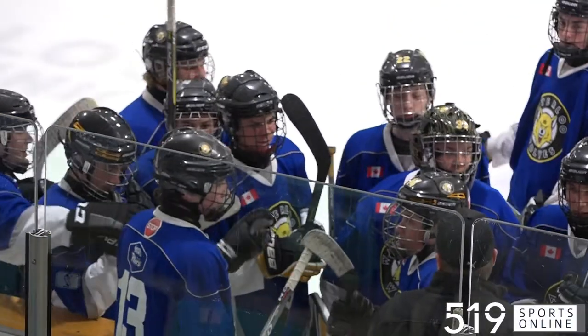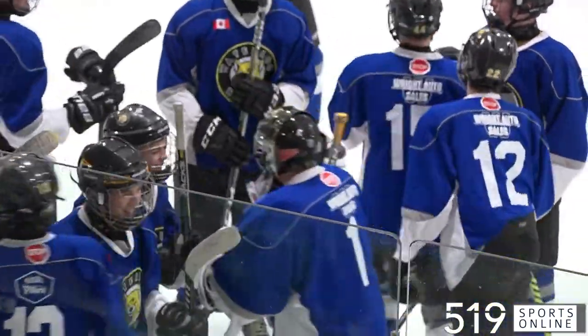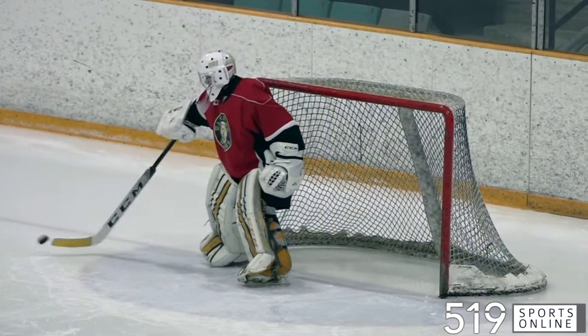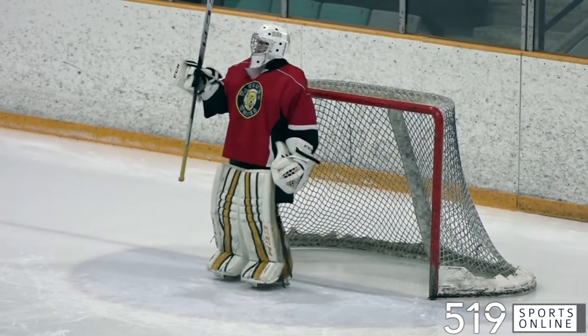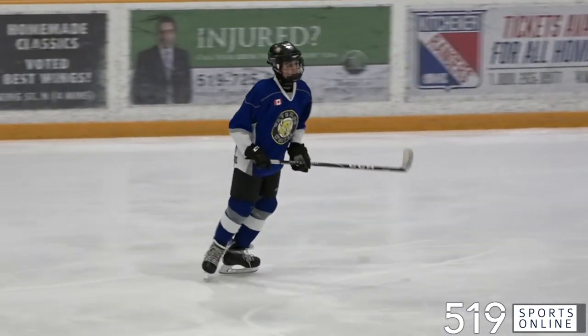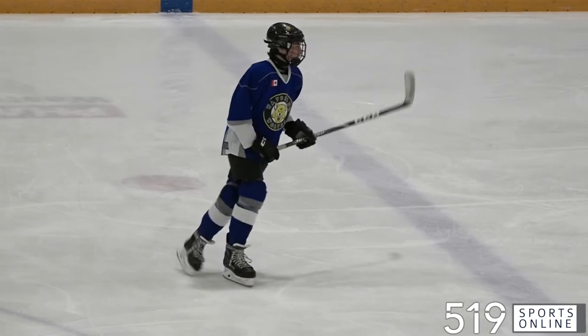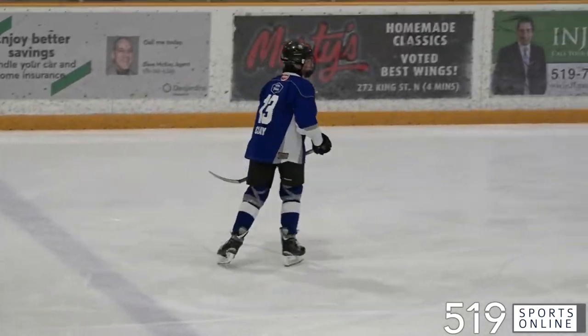Minor Midget House League Hockey at the Waterloo Rec Complex. The Ice Wolves in the blue uniforms and the Tundra Wolves in the red uniforms squaring off. There is Sam Clay from the Ice Wolves — he is the Minor Midget Teammate of the Month for Waterloo Minor Hockey in November.